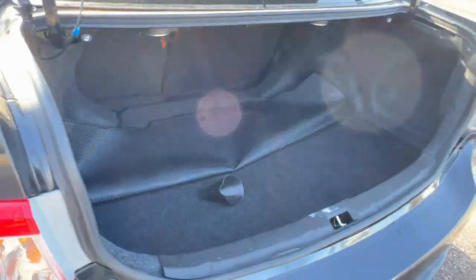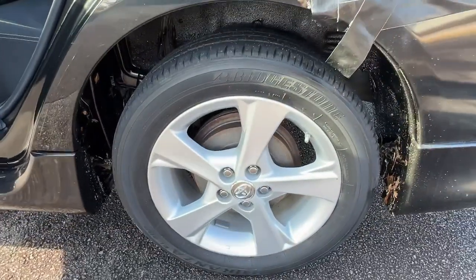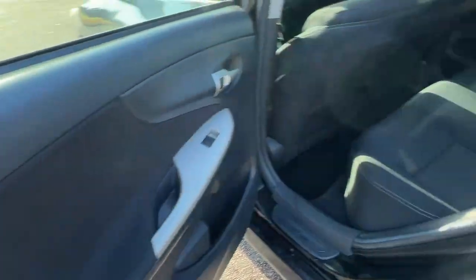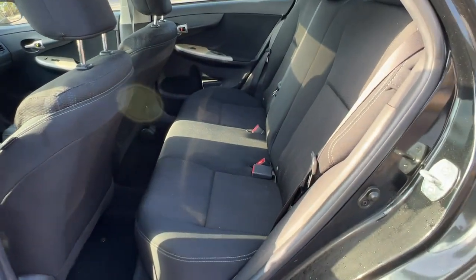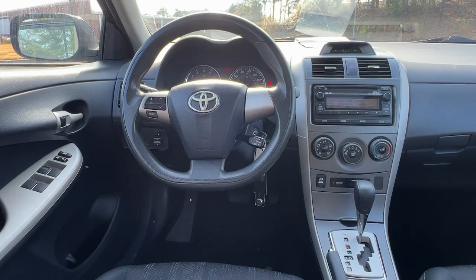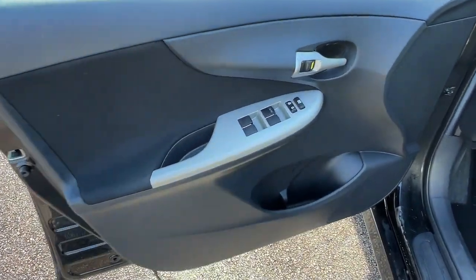The following are some of this vehicle's highlighted options: keyless entry, stability control, intermittent wipers, traction control, pass-through rear seat, tire pressure monitoring system, temporary spare tire, passenger vanity mirror, daytime running lights, and adjustable steering wheel.